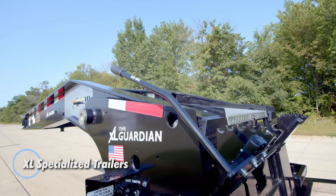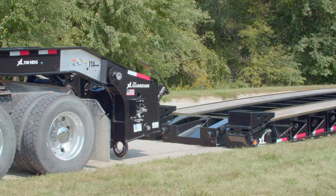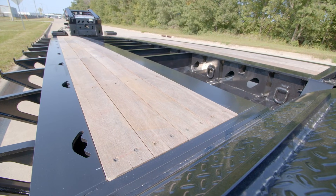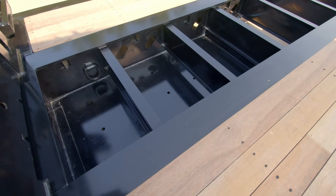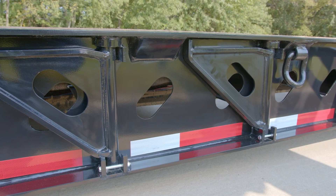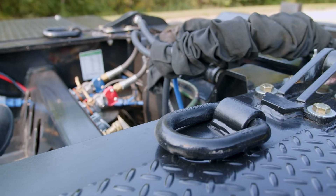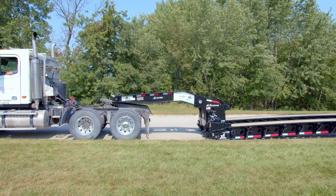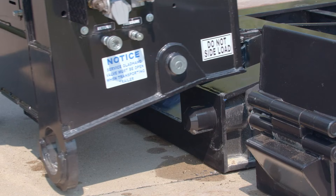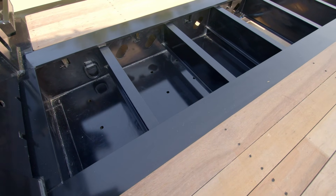XL Specialized Trailers delivers heavy hauling solutions designed around real-world challenges, offering models that combine strength, flexibility, and smart engineering. Their lineup includes trailers capable of handling up to 170,000 pounds concentrated in just 10 feet using a 13-axle setup, along with ultra-low mini-deck variants that drop deck height to around 14 inches. With rugged T-80,000 steel construction, extendable decks that stretch from 28 to 49 feet, and hydraulic-detachable goosenecks, these trailers are built to adapt to demanding loads and tough environments. Whether transporting massive equipment, oversized machinery, or long components like wind turbine blades, XL Trailers are engineered to make the job smoother and safer. Their combination of high capacity, durable frames, and user-friendly features give operators the confidence to tackle complex hauls efficiently, proving why XL remains a trusted name in serious heavy transport.